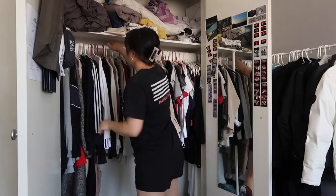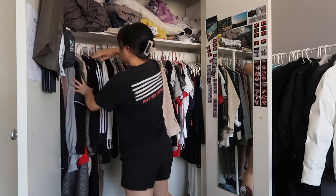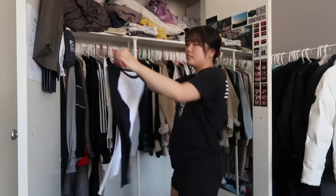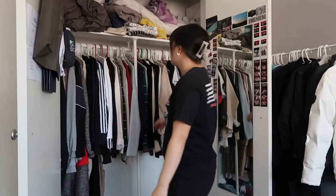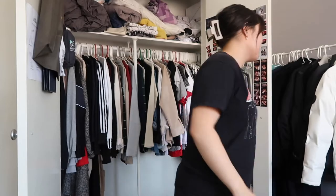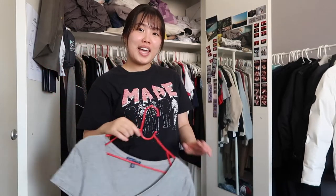Wow, my closet is already quite decluttered — jeez. Gotta get rid of this, never worn. I used to love flannels but I don't know. No no, let it go — this is one of the 'lose weight' items, you know, like when I lose weight I'll wear it.